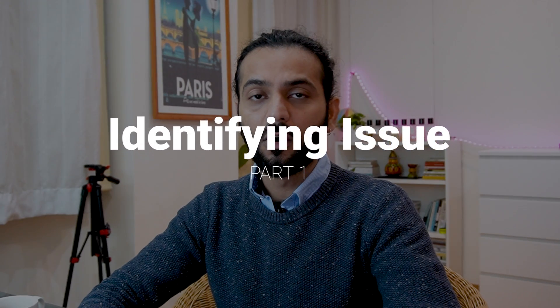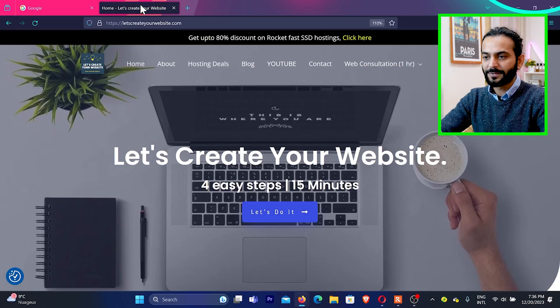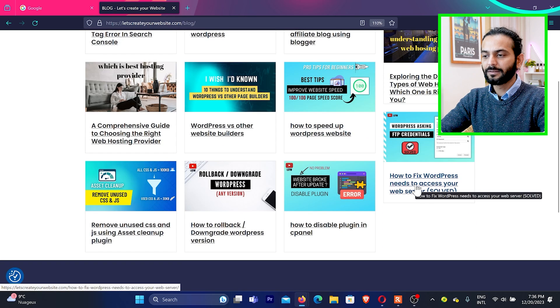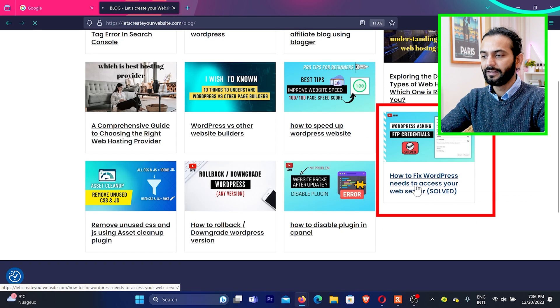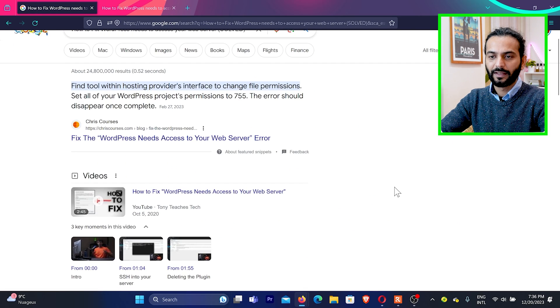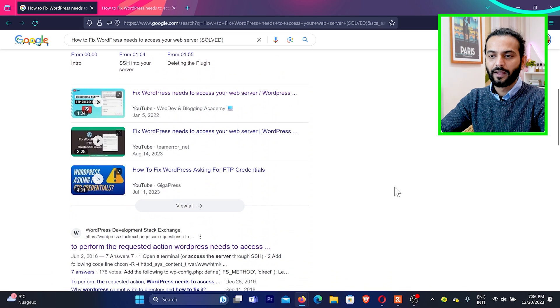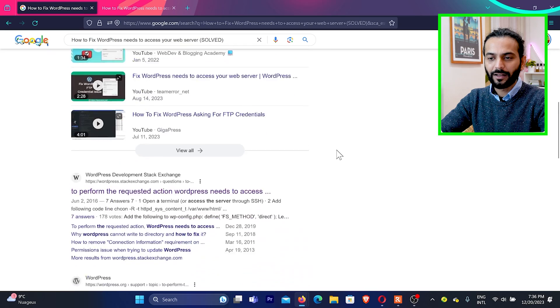Let's start with part one: identifying the issue of posts and pages not showing in search results. This is my screen and this is my website. For example, if I go to the blog and open a post — 'How to Fix WordPress Need to Access Your Web Server' — if I take the title of this blog post and search on Google, you can see multiple results show up here, but this is not my website. However, a video from my YouTube channel shows up, but we're not talking about YouTube.